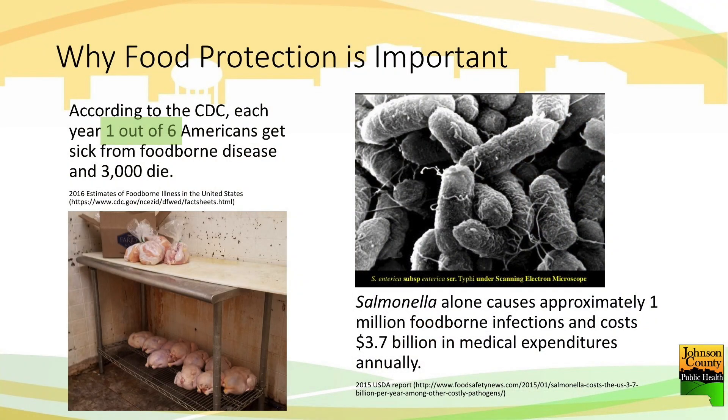Regarding why it's important — one in six Americans, that's 50 million people a year, get sick with a foodborne illness, with 3,000 deaths. Those are pretty steady numbers that have been going on for the last decade or so.